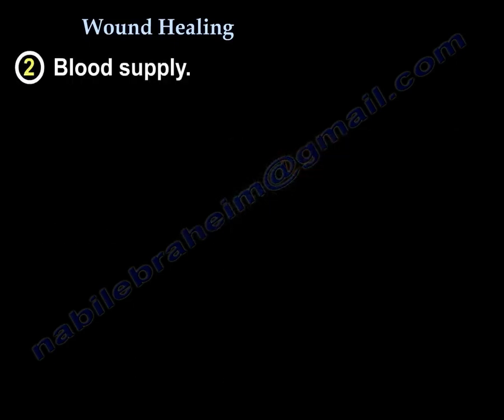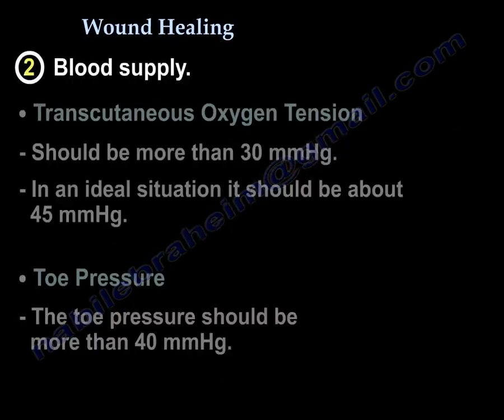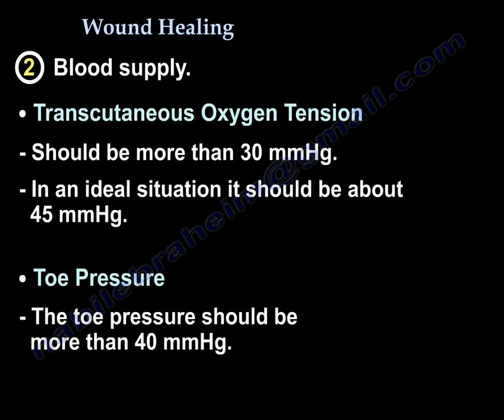Regarding blood supply and oxygenation, we measure transcutaneous oxygen tension. It should be more than 30 mmHg, ideally more than 40, with the ideal value being 45 mmHg.